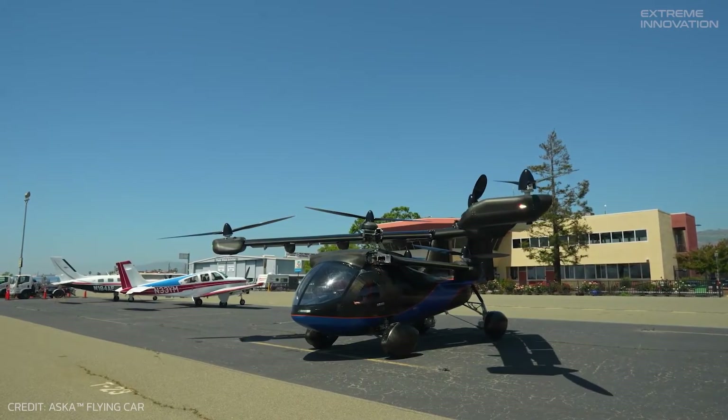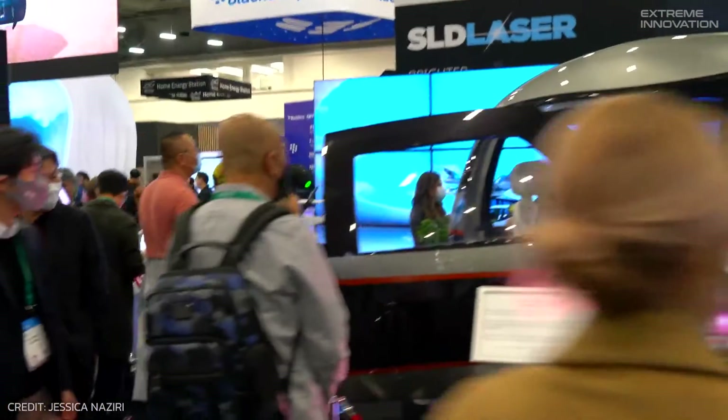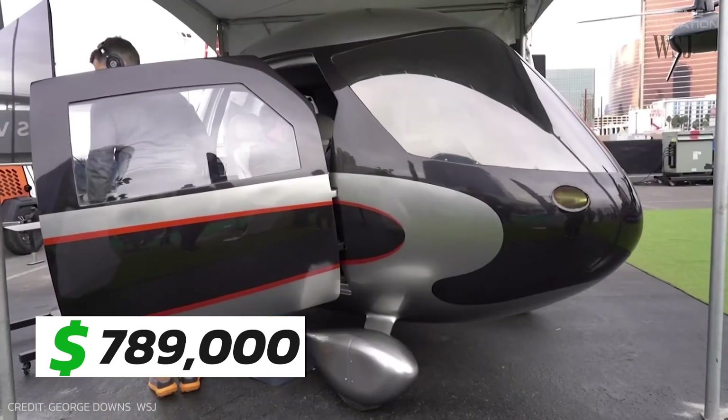Makers are planning to rent the A5 to pilots in the coming years for on-demand urban transport. At the same time, individual buyers can also purchase this personal air vehicle for $789,000.